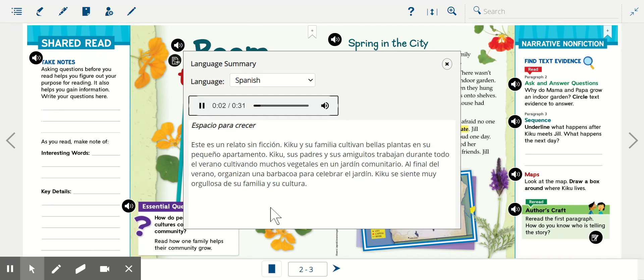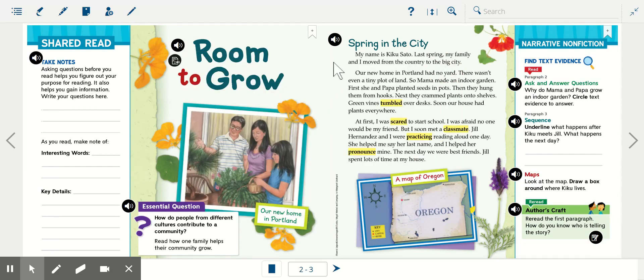Espacio para crecer. Este es un relato sin ficción. Kiku y su familia cultivan bellas plantas en su pequeño apartamento. Kiku, sus padres y sus amiguitos trabajan duro todo el verano cultivando muchos vegetales en un jardín comunitario. Al final del verano organizan una barbacoa para celebrar el jardín. Kiku se siente muy orgullosa de su familia y su cultura. All right, now that we've listened to our summary let's get started.